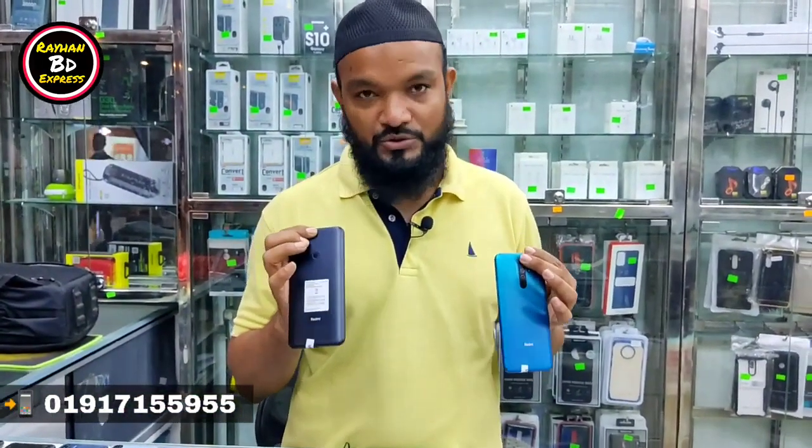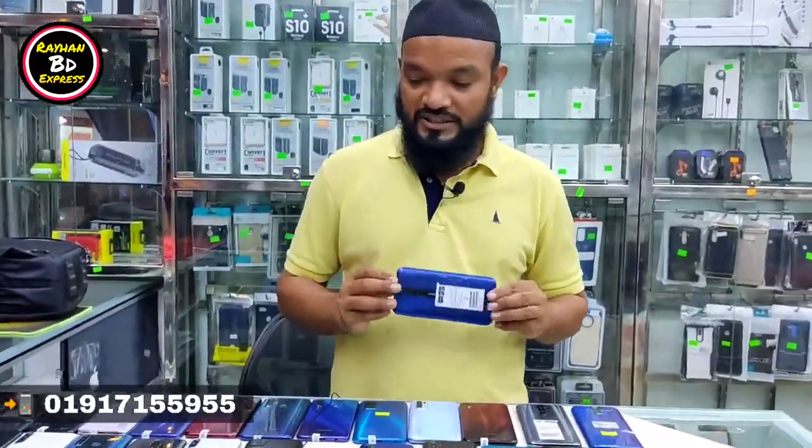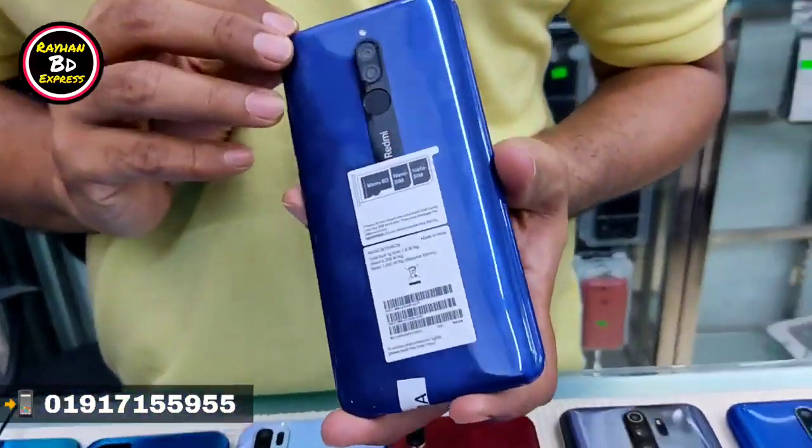What price is this? The price is 4,550. The Redmi 8 is priced at 9,500. How much is this one? 4,550.